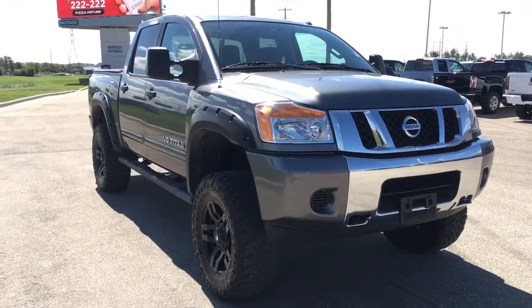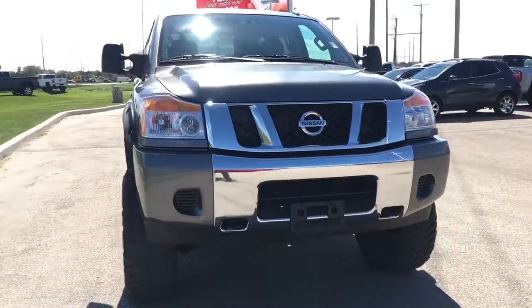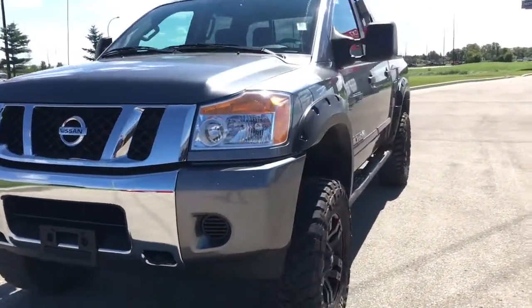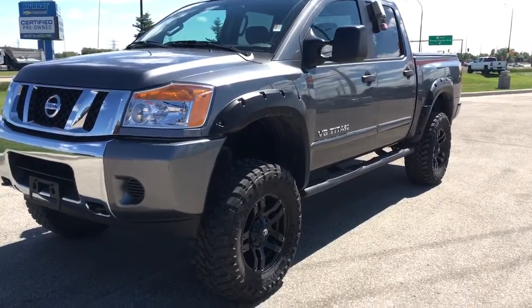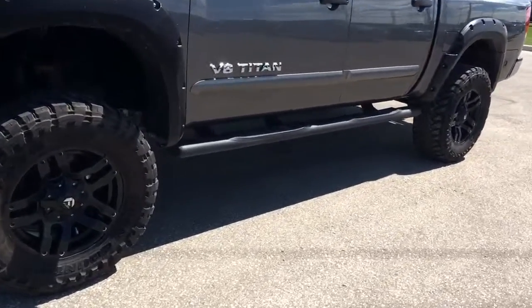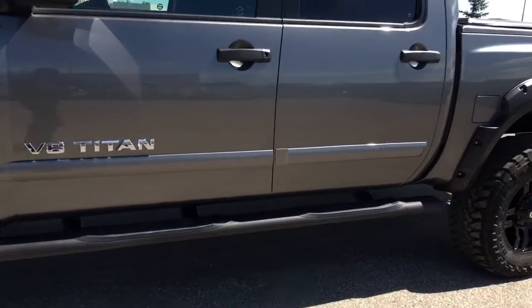The previous owner loved the lifted truck, so they traded this one in for a brand new Sierra. Looks absolutely great — let's take a look inside here.